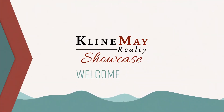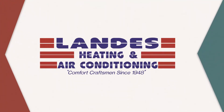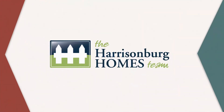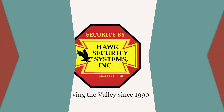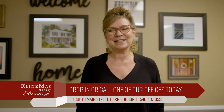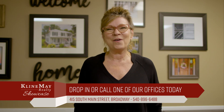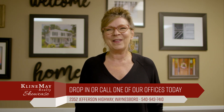The Klein May Realty Showcase is brought to you by Aztec Home Services, Landis Heating and Air Conditioning, DuPont Community Credit Union, the Harrisonburg Homes Team, and Hawk Security Systems. For more information about any of the properties you've seen on today's show, stop by our main office on Evelyn Byrd Avenue in Harrisonburg, or stop by one of our branch offices in downtown Harrisonburg, downtown Broadway, or our Augusta County office in Waynesboro. You can always interact with us on social media or visit KleinMay.com.